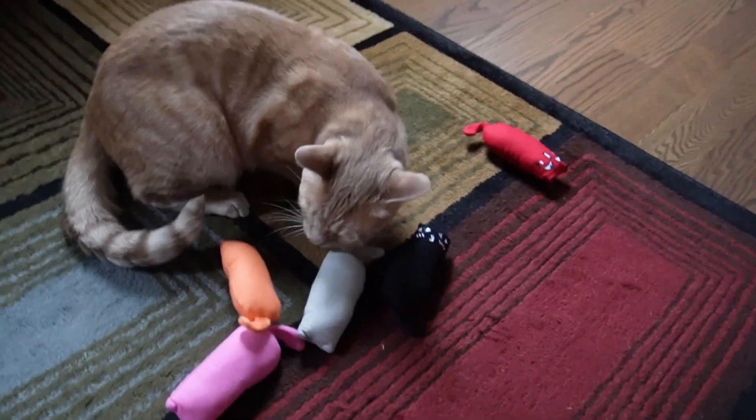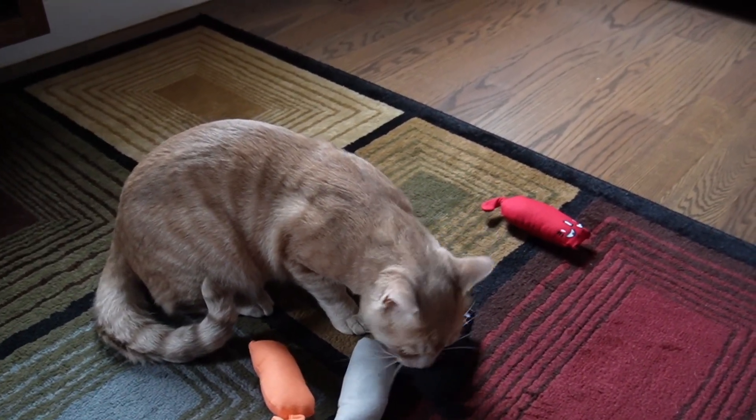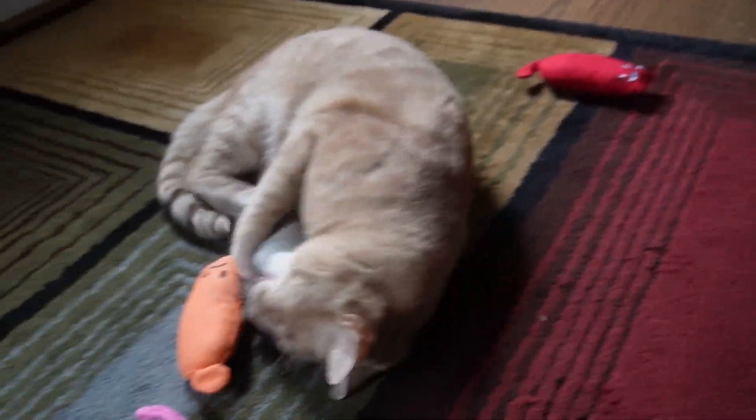These are bite resistant, but I just want to see how Tiger goes ahead and likes them. He was kind of confused — I think there's way too many for him to choose from. He's going for the black one. He looks like he's trying to bite it.